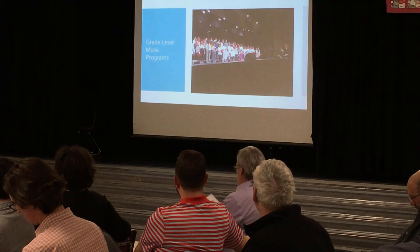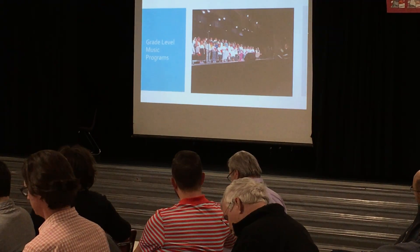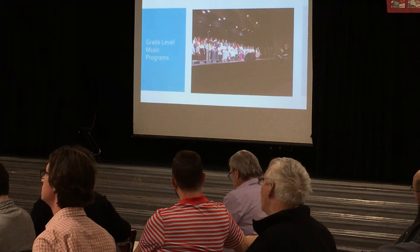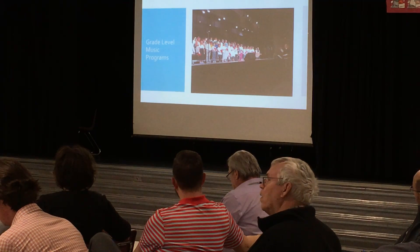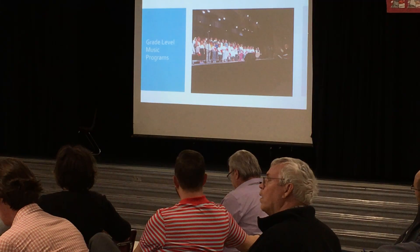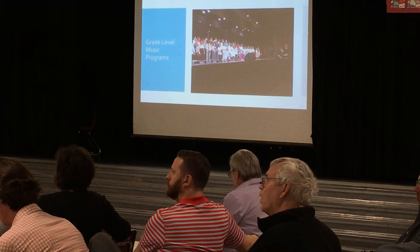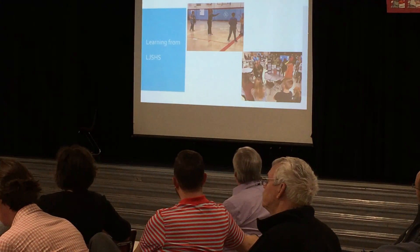We have our grade level music programs. This was from our Christmas programs — third and fifth grade were the two grades featured. We'll do spring with fourth and sixth grade. We did that at the high school just because we could accommodate more parents and family members that way. Our students were able to walk over to the high school to practice, which is something we haven't been able to do before. The consolidation has helped us work a little more hand-in-hand with Lakeland Junior Senior High School.